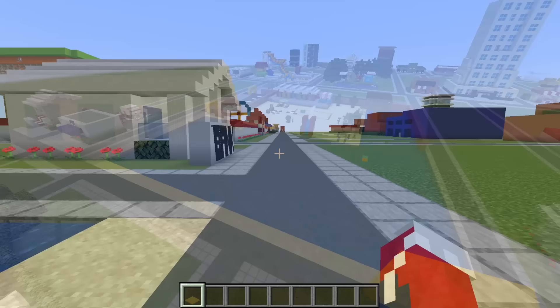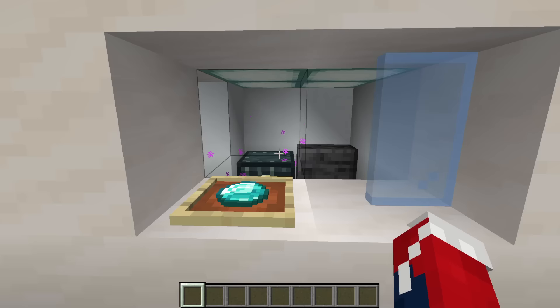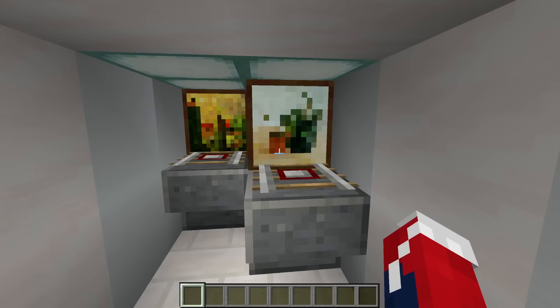We have the bank. Coming into the bank, this is where the cashier would be — where you'd withdraw your money from the actual cashier. We have ATMs, and we have a little mini vault as well.